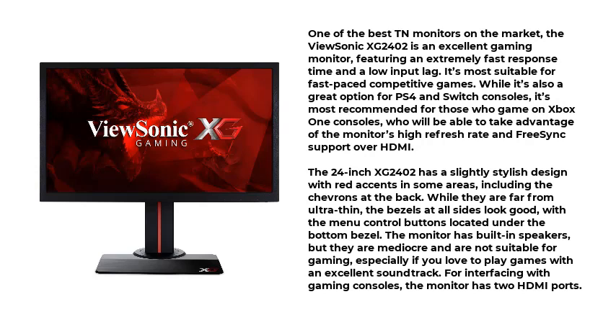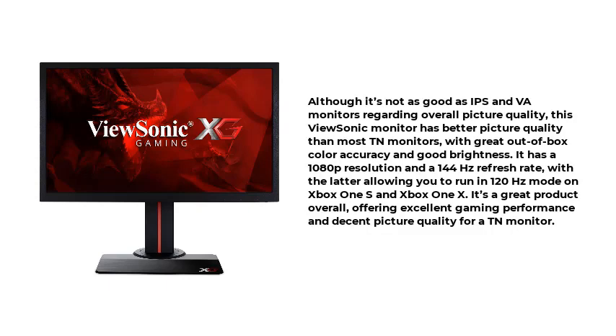For interfacing with gaming consoles, the monitor has two HDMI ports. Although it's not as good as IPS and VA monitors regarding overall picture quality, this ViewSonic monitor has better picture quality than most TN monitors, with great out-of-box color accuracy and good brightness. It has a 1080p resolution and a 144Hz refresh rate, with the latter allowing you to run in 120Hz mode on Xbox One S and Xbox One X. It's a great product overall, offering excellent gaming performance and decent picture quality for a TN monitor.